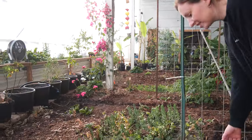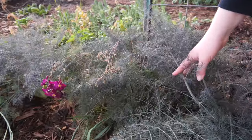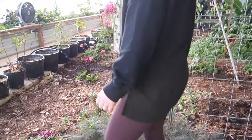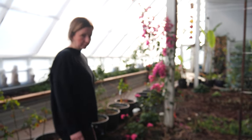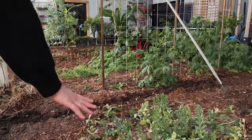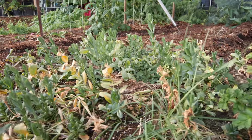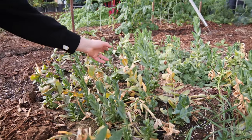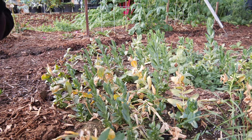Down here is a bronze fennel — I mostly like it for the foliage, it's good in cut flower arrangements, but it's edible as well. Down here is a little experiment I did last fall — I planted these lisianthus just to see what they would do and they appear to be coming back looking decently healthy. I think I'll get some blooms off of them.